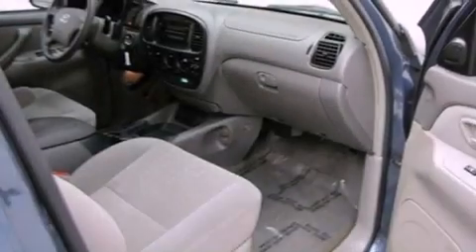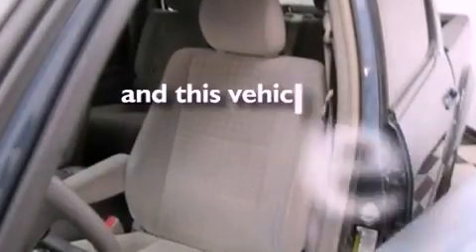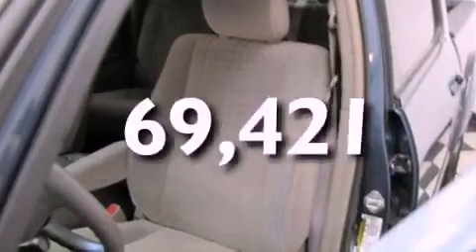Features include alloy wheels, air conditioning, cruise control, a premium sound system, running boards, an anti-lock braking system, a passenger side airbag, full power accessories, a rear window defroster, and this vehicle has less than 71,000 miles.